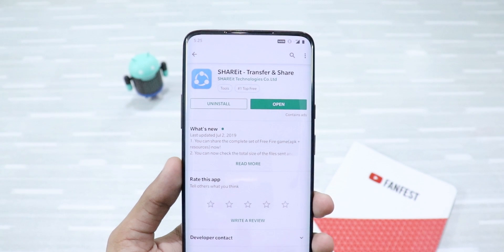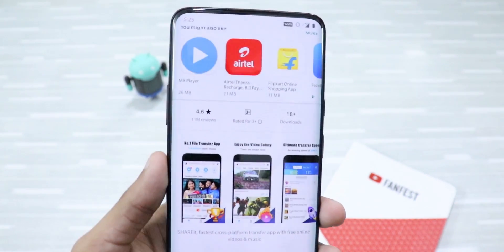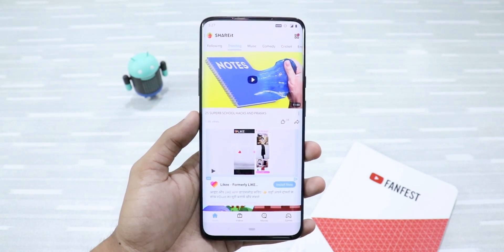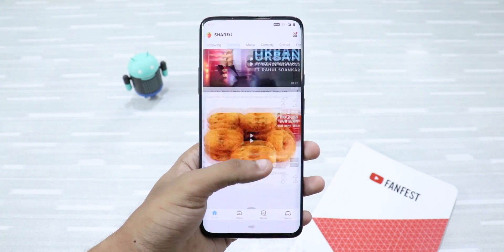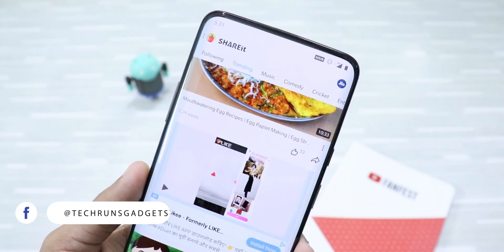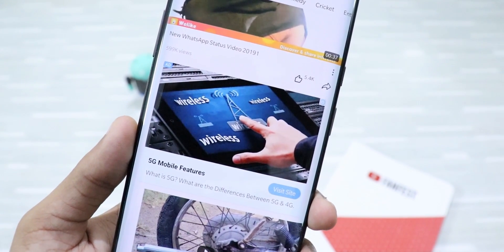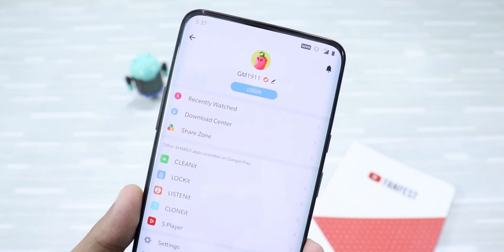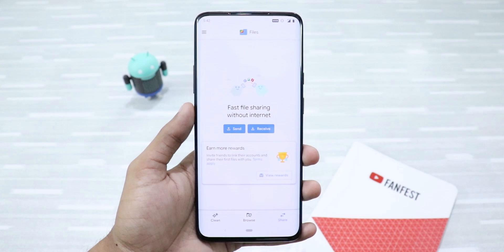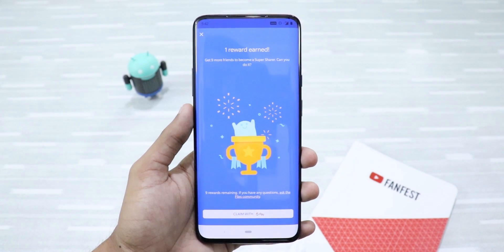First up is SHAREit. It is a very popular app and it has over 1 billion downloads on the Play Store. It started out as a simple file sharing app, but over time it has gotten worse. It's filled with ads, bloatware, and unwanted content that makes the original use case obsolete. These ad scripts take a lot of resources, might slow down your phone, and might have malware bundled in. Instead of using SHAREit, you can use Files by Google to share files offline and even earn rewards in the process.